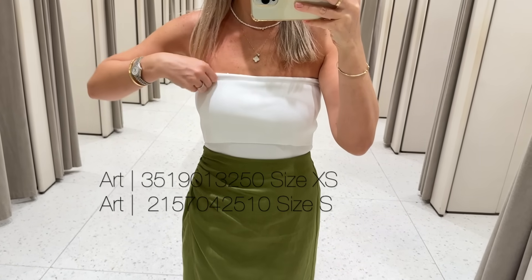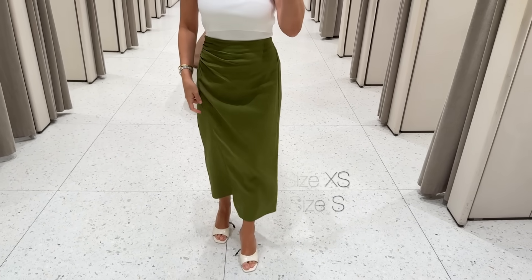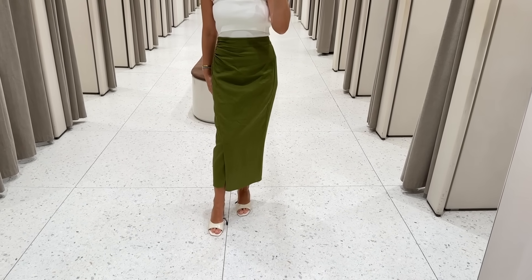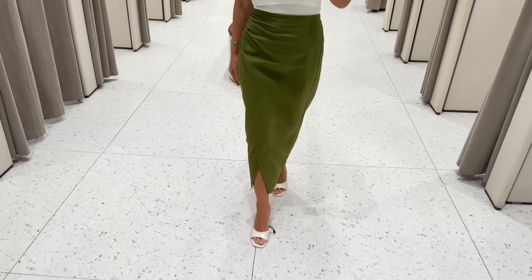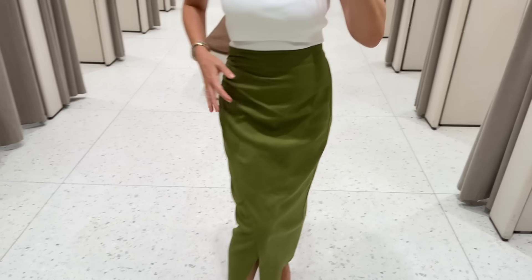I paired the same bandeau top I was trying previously with this khaki green midi skirt. It has a folded detail at the top and a zipper at the back.